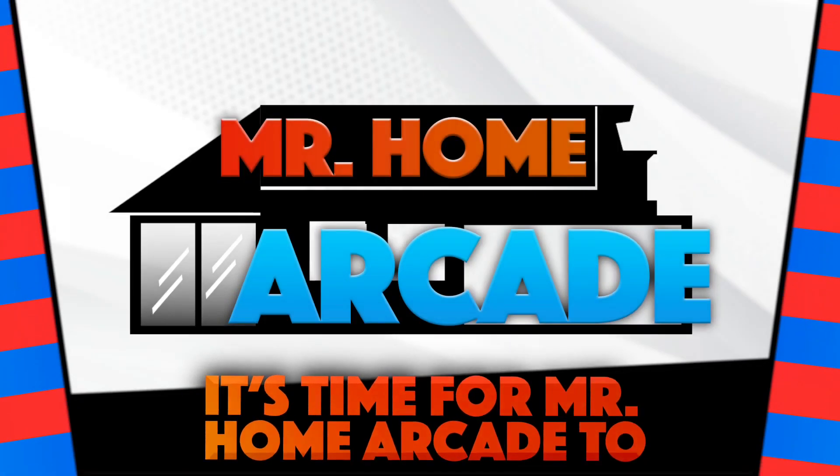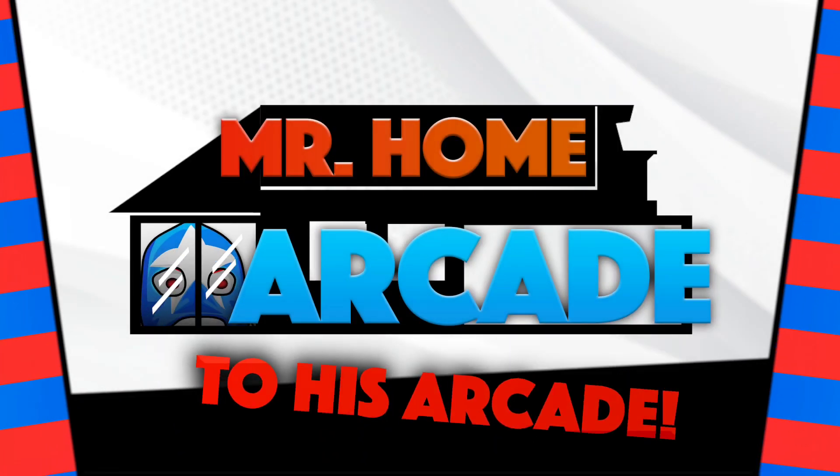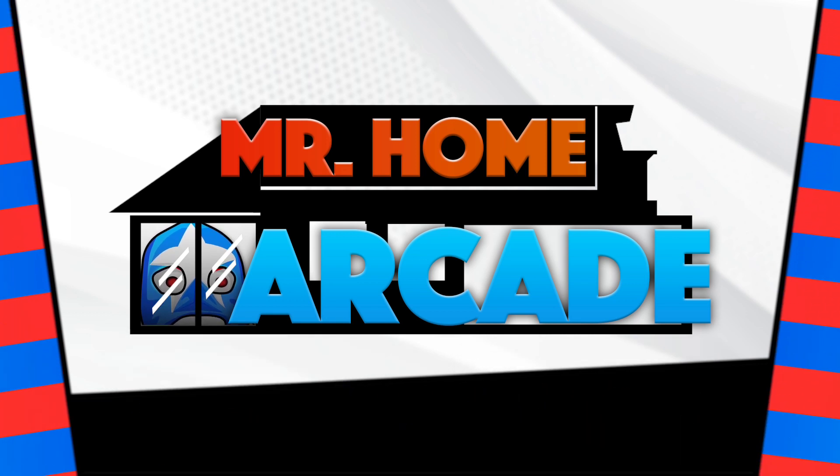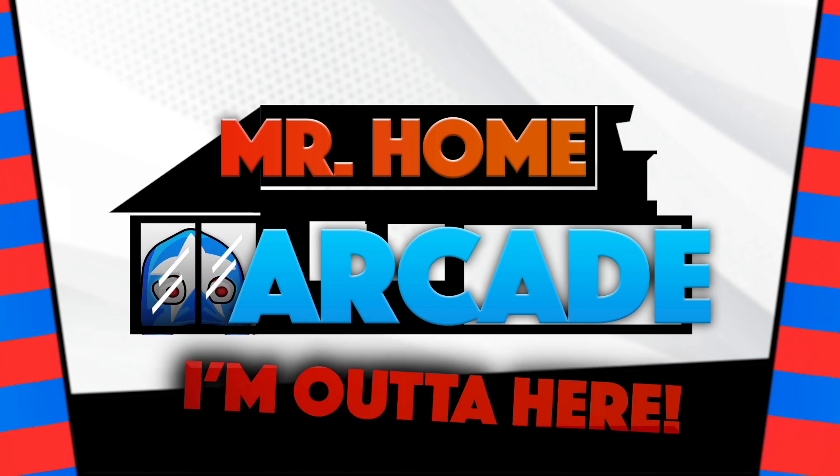It's time for Mr. Home Arcade to take his ass home to his arcade — get it? I'm out of here!